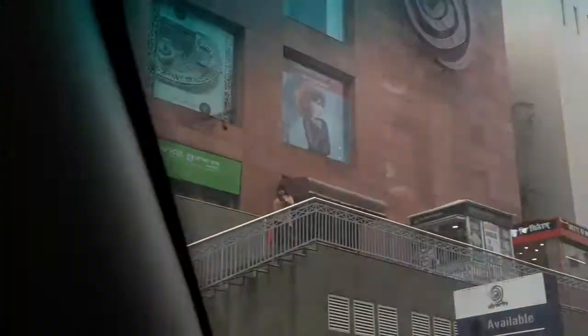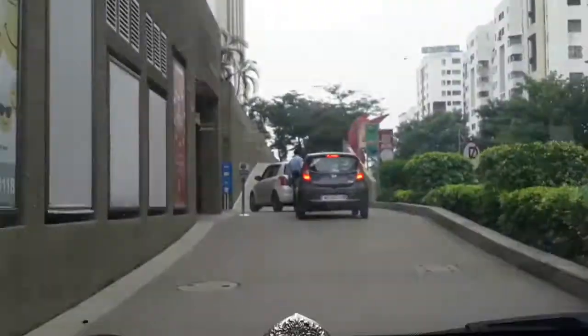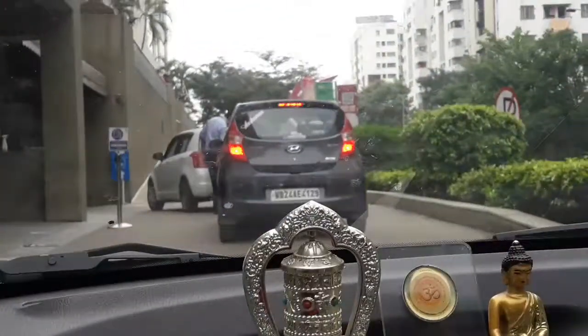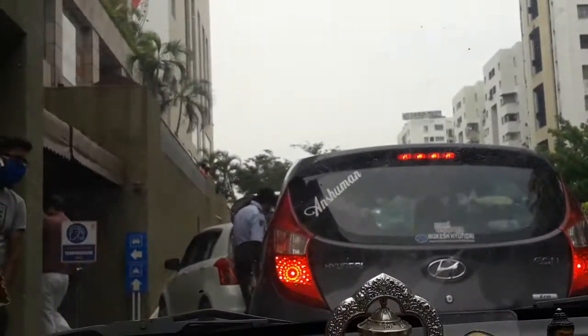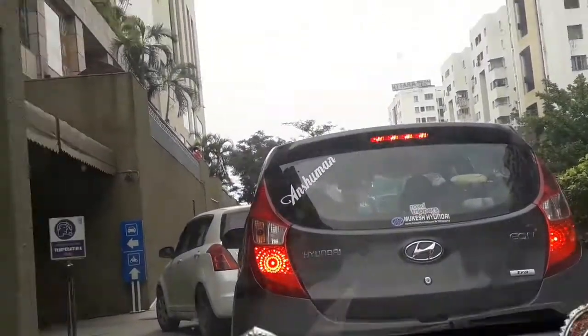We are passing an electric bus. This is our destination where we'll spend some time, and after that we'll go for some shopping before heading back.